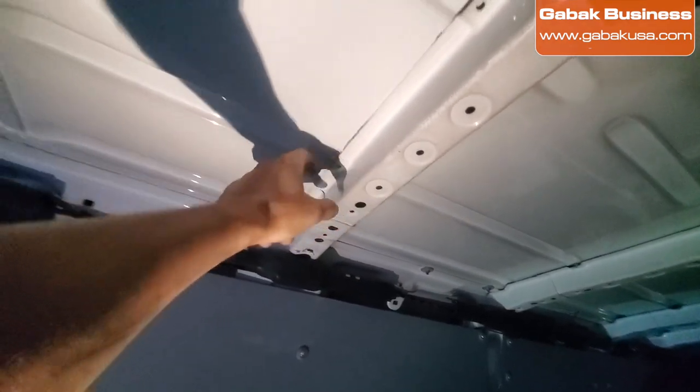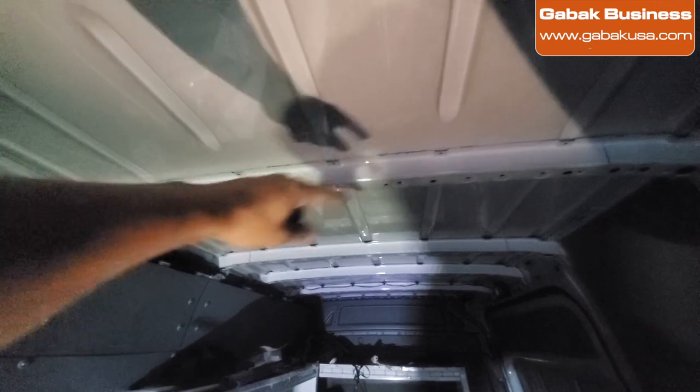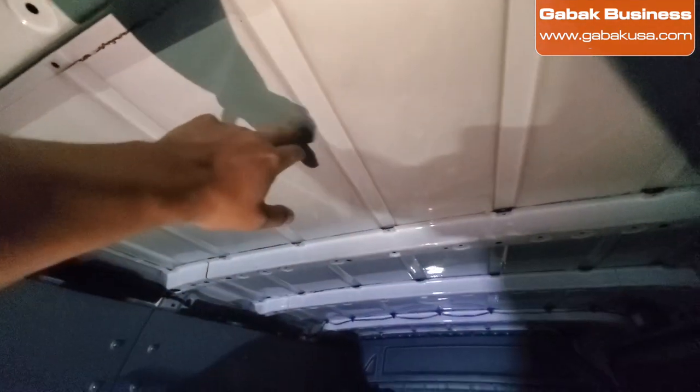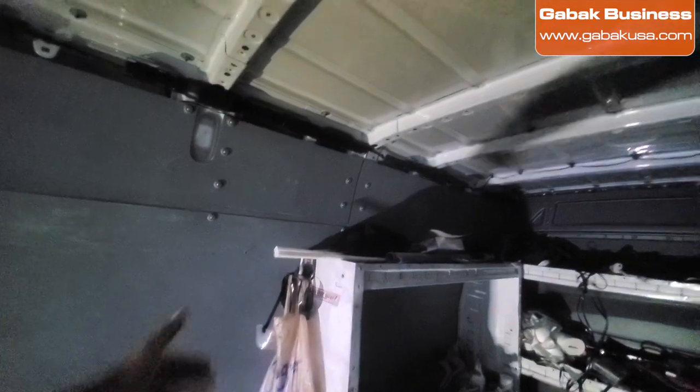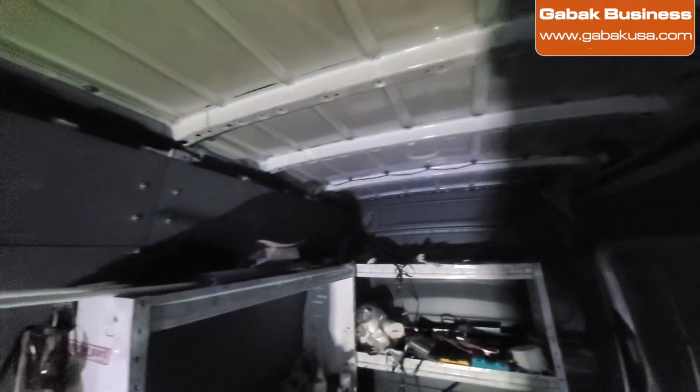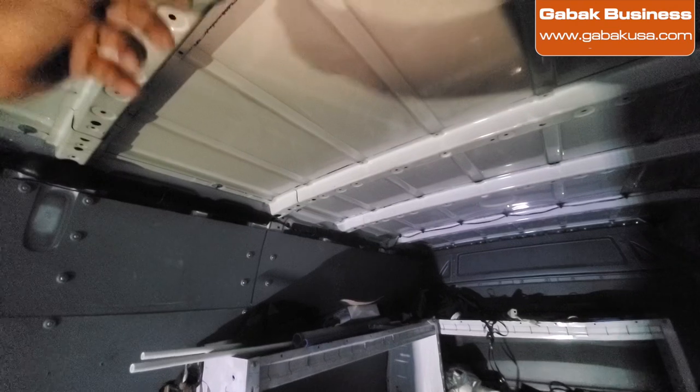If you have to run cables from one end to another, you have to go through all these cavities. If you want to install an AC or a roof fan, you have the curvature and you have to put some kind of foam. Many videos show people cutting a hole to install the fan and then sealing it with foam to keep water out. With the step van, everything is straight lines — walls are straight, the ceiling is straight — so it's way easier to install insulation or plywood.